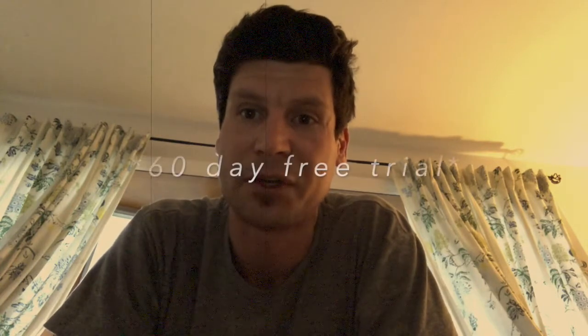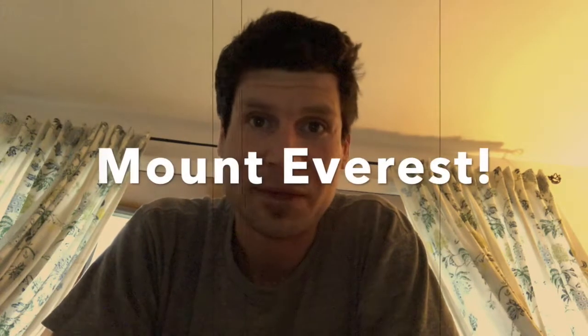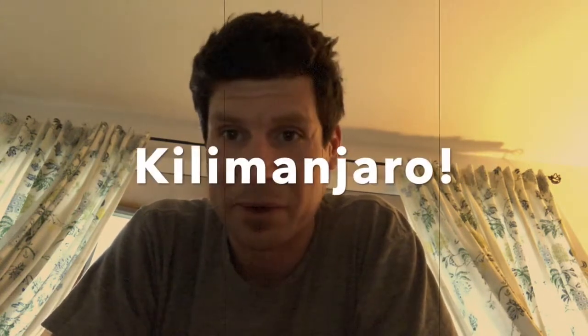They're actually doing a 60-day free trial right now. They are awesome. The videos are 30 to 40 minutes. They're interactive. Not only are they moving the whole time, but they're learning about something cool — Mount Everest, Kilimanjaro, different places around the world. So check it out. Again, this one is really awesome.